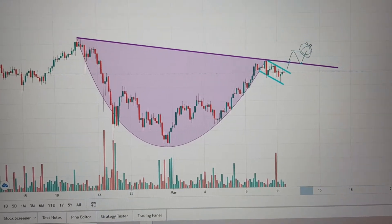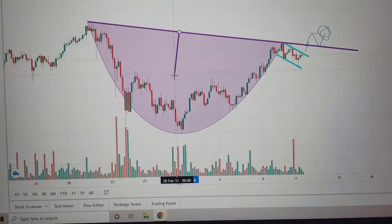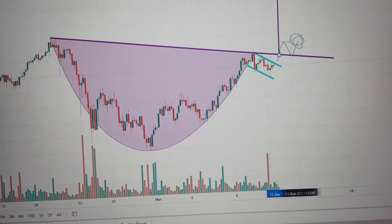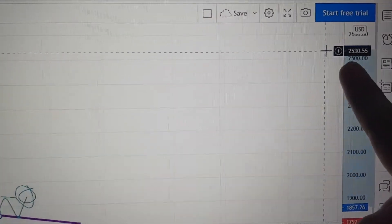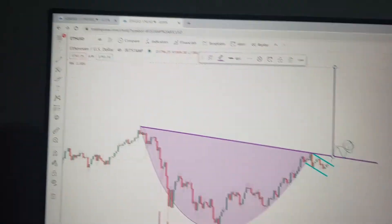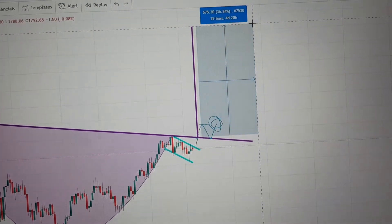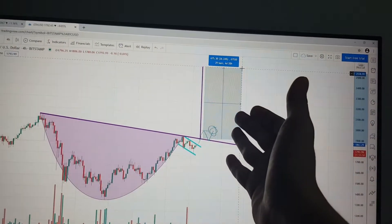Let me show you how insane this breakout — or unfortunately the breakdown — would be. We take it from the top of the pattern to the bottom of the pattern, and if I place it around where I assume it's going to break out, this would take us to an eye-watering $2,530 for Ethereum. From the moment of the breakout, that is going to be a 36% price move, which is absolutely insane.